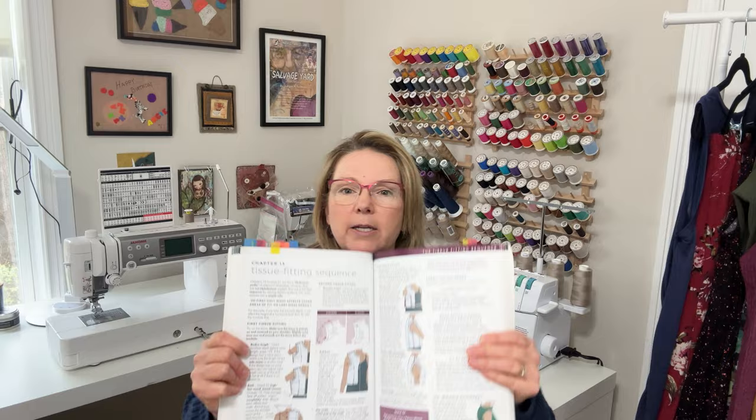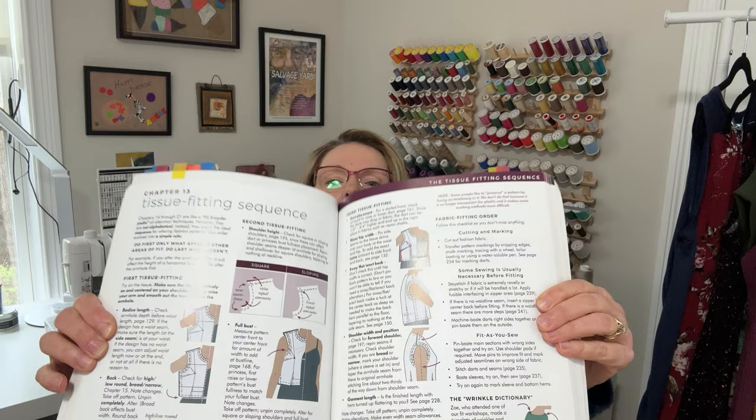There's also a section about dress forms and how to use those, which is really helpful. They get into the nitty-gritty of the tissue fitting sequence in detail. Then there are detailed sections on fitting the back, the neck, the chest, darts, bust — it covers everything: shoulders, sleeves, waist tips, tummy, and thighs. I feel like this is a great resource.